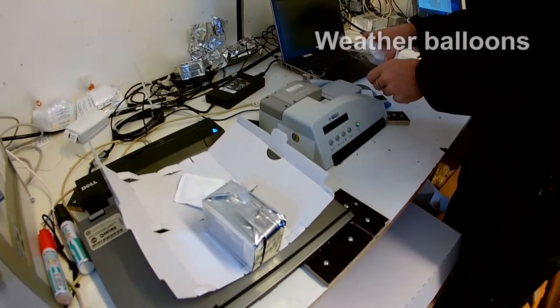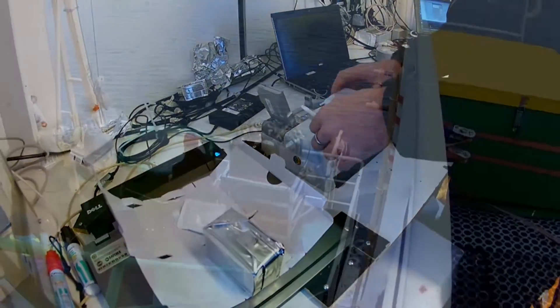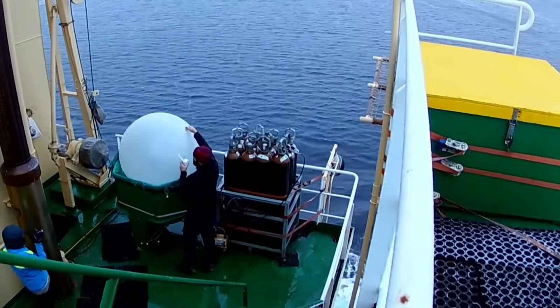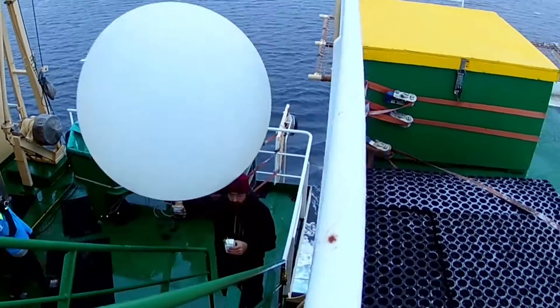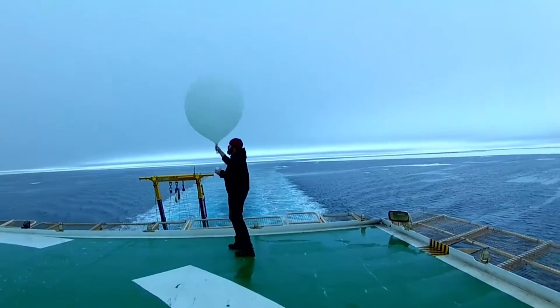There is also atmospheric research on the atmosphere, and you can send a weather balloon up several times a day to get a picture of how the atmosphere looks like. This is just one of the things that happens in the atmosphere.